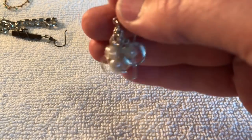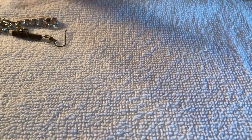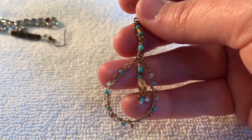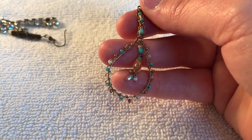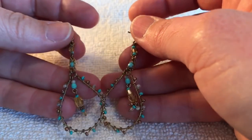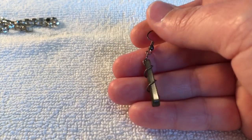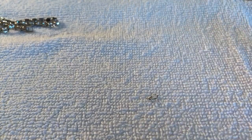Here's a pair of earrings — these are cute. And another pair of earrings — or one earring. Is the other one there? Looking to see — yep, it is! So those are cute. And another earring — it's different, very different.